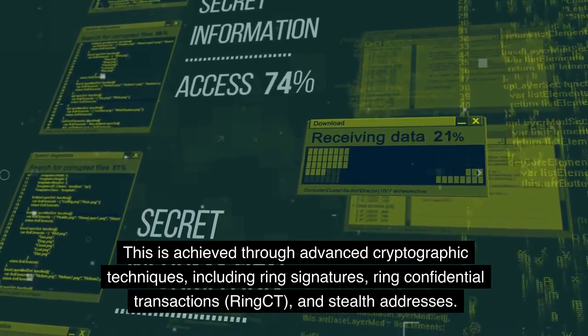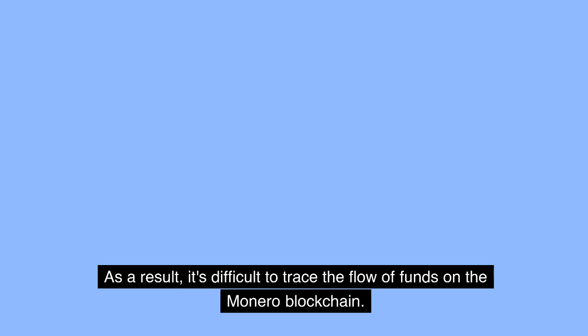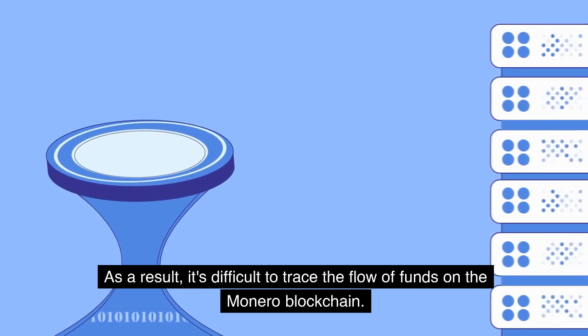These cryptographic techniques include Ring Signatures, Ring Confidential Transactions (Ring CT), and Stealth Addresses. As a result, it's difficult to trace the flow of funds on the Monero blockchain.